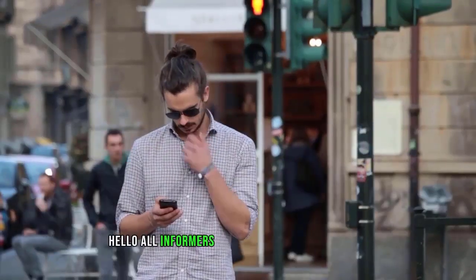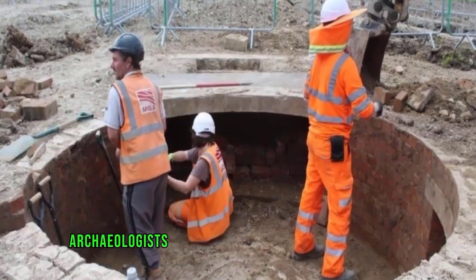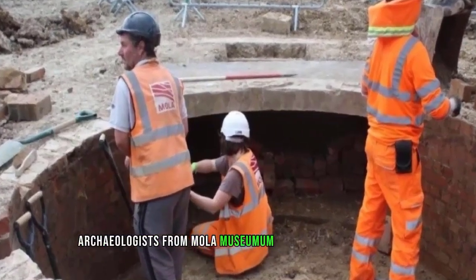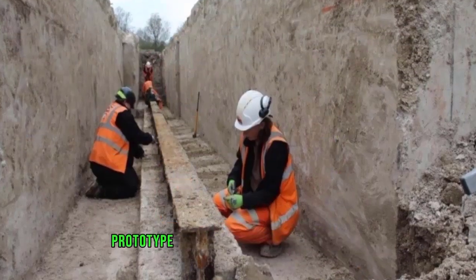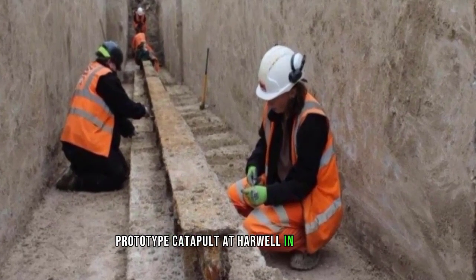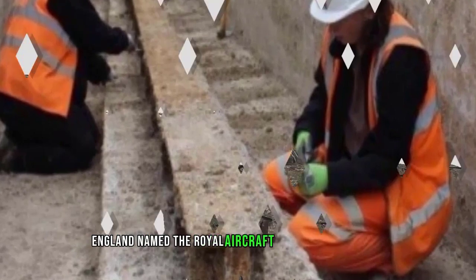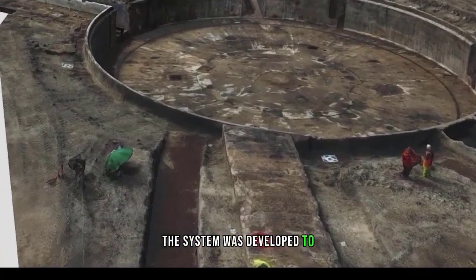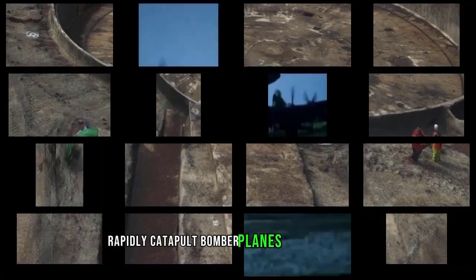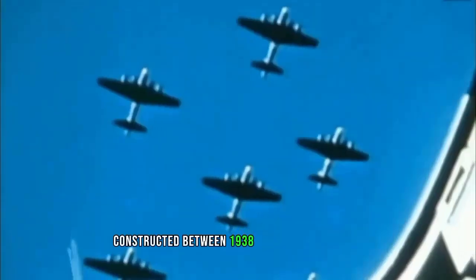Archaeologists from MOLA (Museum of London Archaeology) have excavated a World War II prototype catapult at Harwell in Oxfordshire, England, named the Royal Aircraft Establishment RA Mar 3 catapult. The system was developed to rapidly catapult bomber planes into the air over shorter runways, and was constructed between 1938 and 1940.